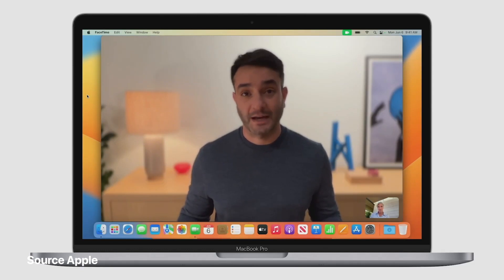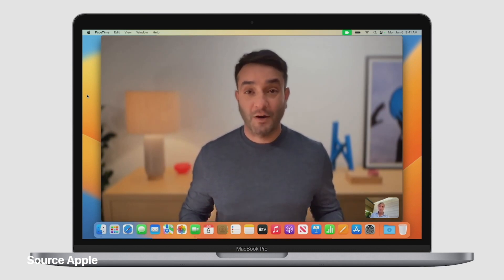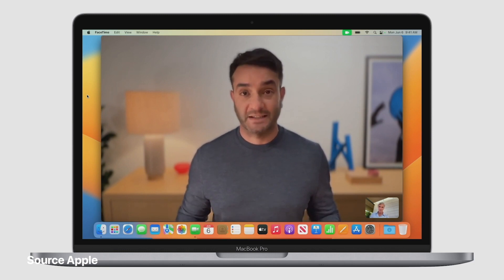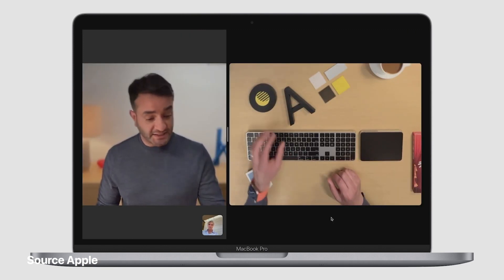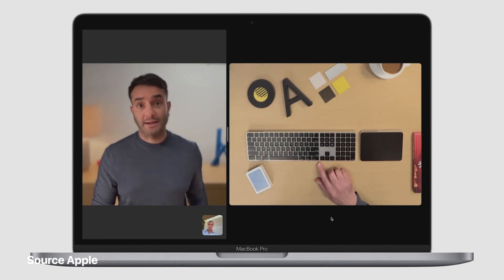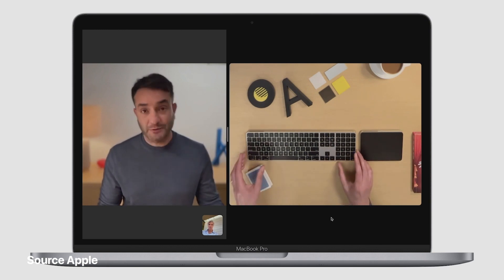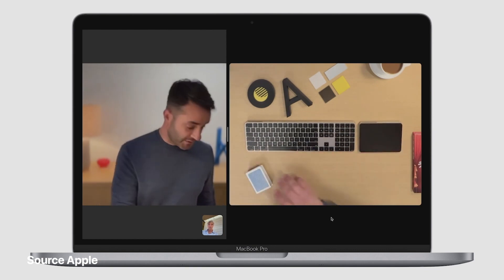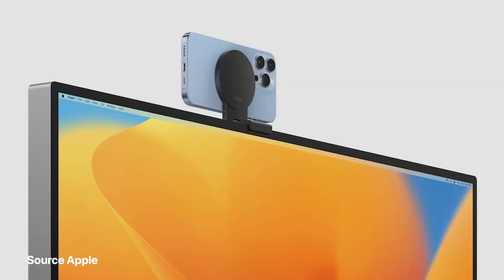I'll frequently pair Center Stage with portrait mode to blur the background with beautiful bokeh. A new one people are going to love is Studio Light — it brightens my face and darkens the background. Now I want to show my favorite new feature: Desk View. You can see the work that's on my desk and it keeps me in the picture. It looks like a dedicated overhead camera, but Desk View creates both views from the one ultra-wide camera on my iPhone using very powerful image processing. I didn't even need to adjust my phone. Desk View is going to be great for sharing designs with my team. We're working with Belkin to offer stands to hold your iPhone at the perfect height and angle, available later this year.